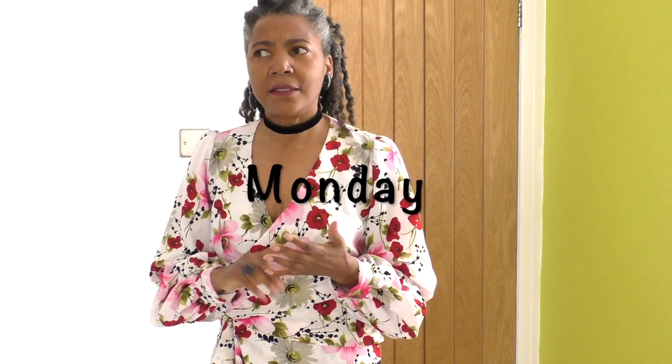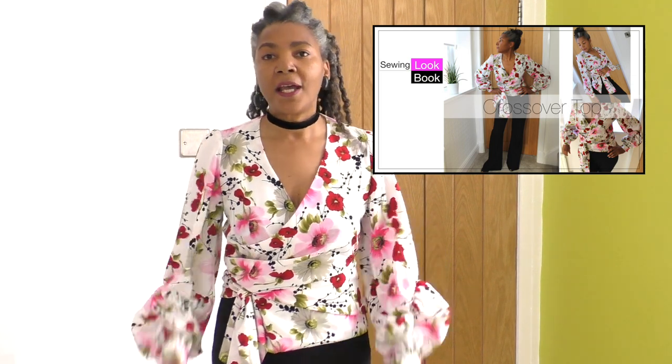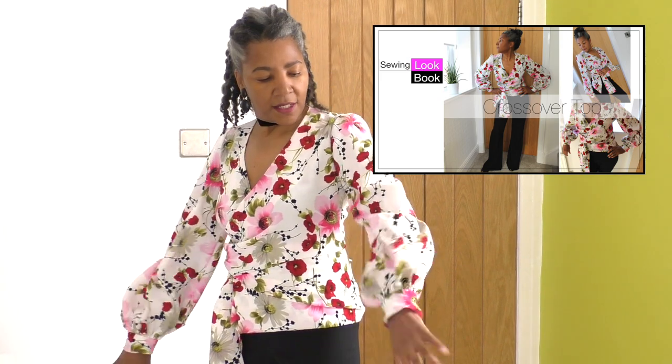I decided to go for a floral look for my outfit today. This is a blouse I made — a design pattern I made about 80 months ago. I do have a video on this blouse and I'll link that in the description, so if you want to see how I did these gorgeous statement sleeves, it's in that video.